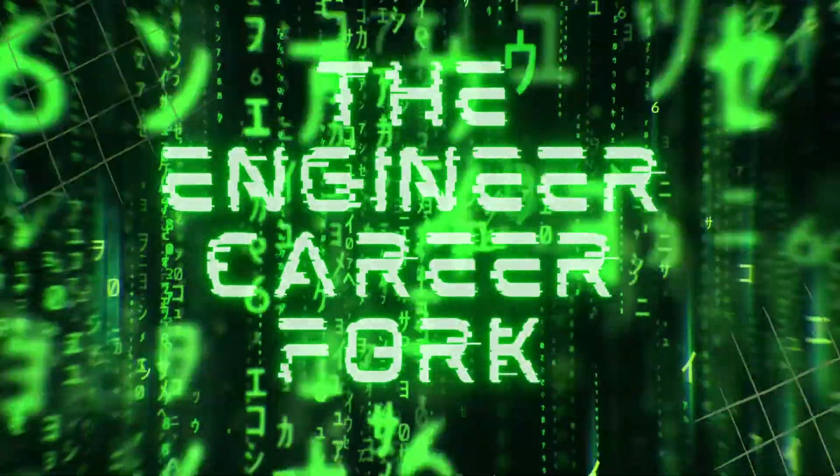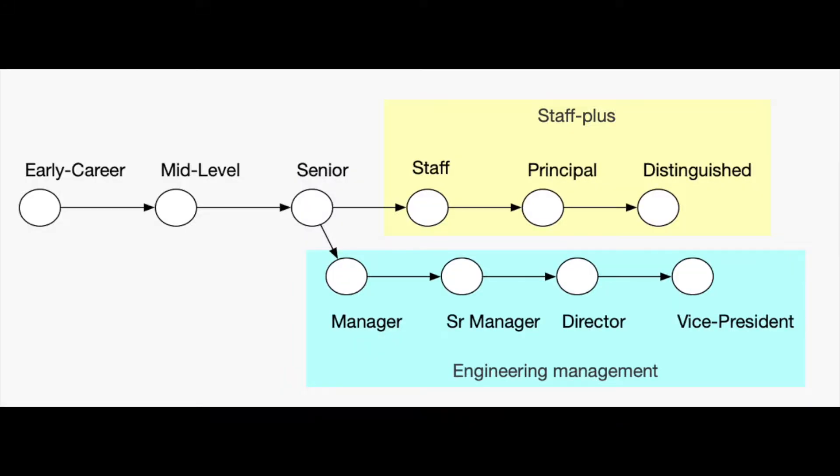Before we get into the specific two paths, let's take a step back and look at this framing. Most likely as a software engineer you've worked five-plus years up until this point where you reach this fork in the career ladder. As you can see, the two paths are represented with one side being individual contributors and the other side being engineering managers.